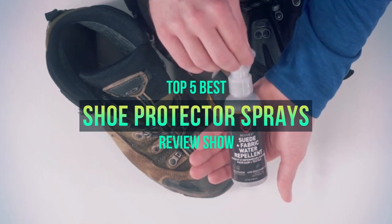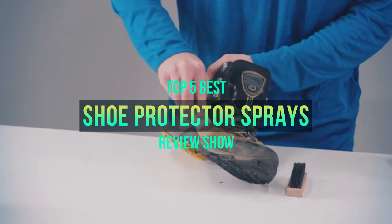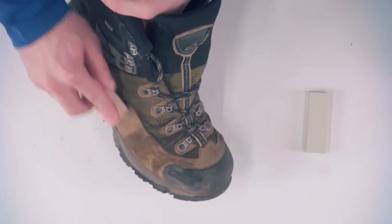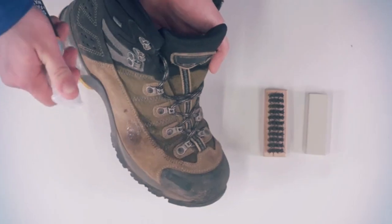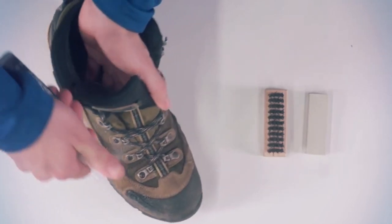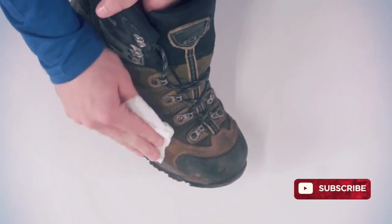Hello, welcome to my another video. Today I am going to show you the 5 best shoe protector sprays on the market. I have made it based on my personal research, and I tried to list those based on price, quality, and more. Subscribe to our channel and press the bell icon for latest top rated product updates.